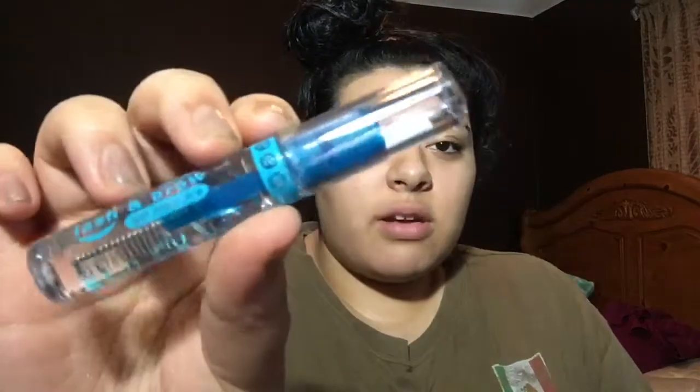So the first thing I ordered was this Essence lash and brow gel — it's like a mascara-type thing. I had one of these before and I needed to get a new one because this is bomb.com.